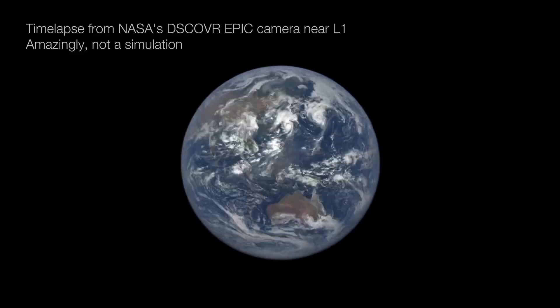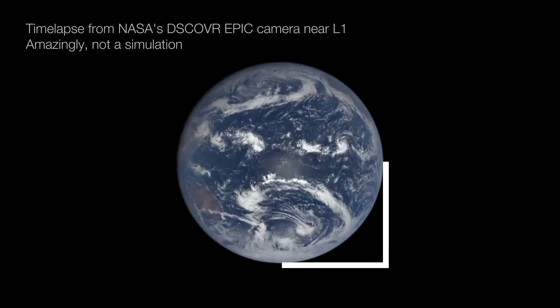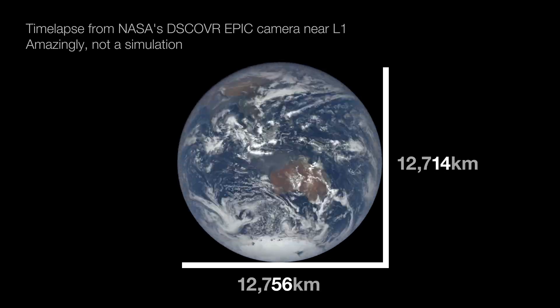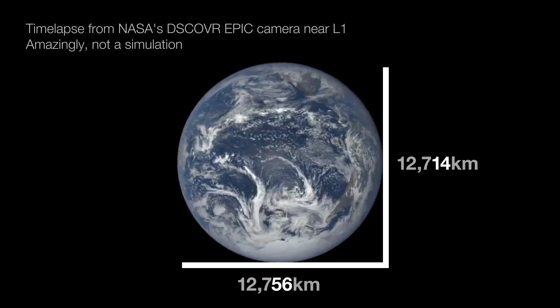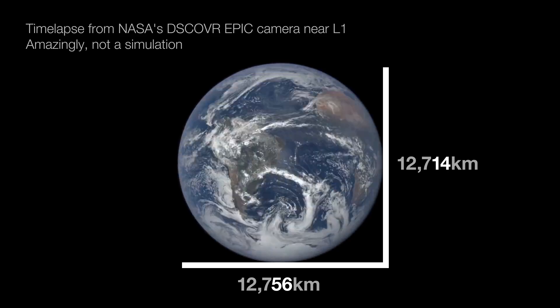Problem number one: the Earth isn't a sphere. I mean, it's vaguely a sphere — don't get too excited, flat earthers. It's a bit squashed. The force of its own spin makes it bulge by a few kilometres around the equator, and when you're defining height above sea level in metres, that's a lot. So geographers solve that by defining the Earth as an oblate spheroid — basically a smooth, squashed sphere, in fairly precise mathematical terms.